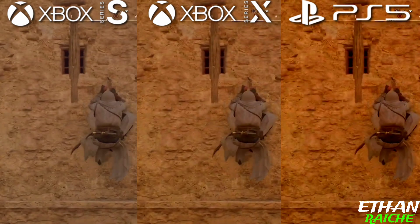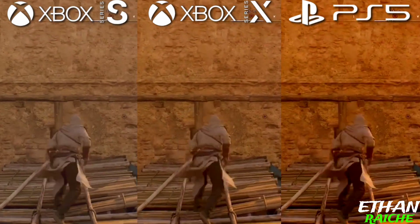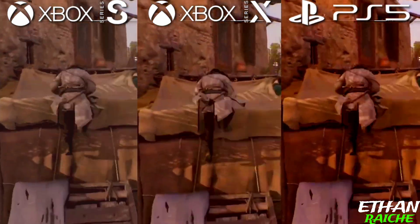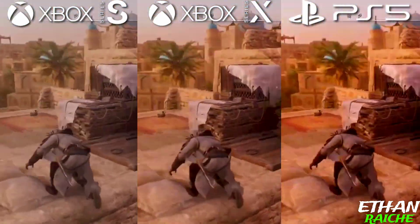What are your thoughts about this PS5, Xbox Series S, and Series X comparison? Tell me in the comment section. Hope you liked this video. Subscribe to our channel for more.